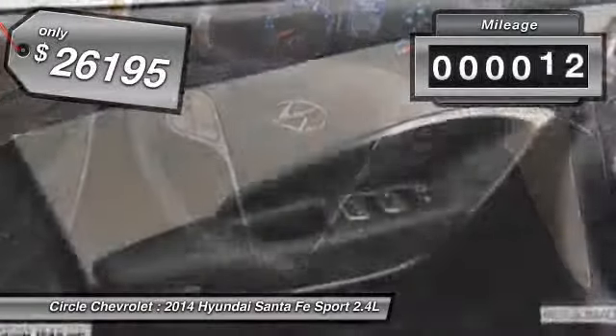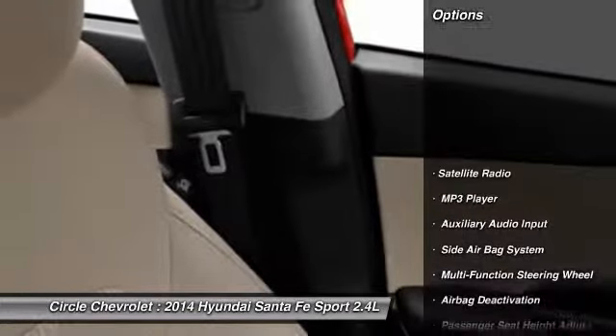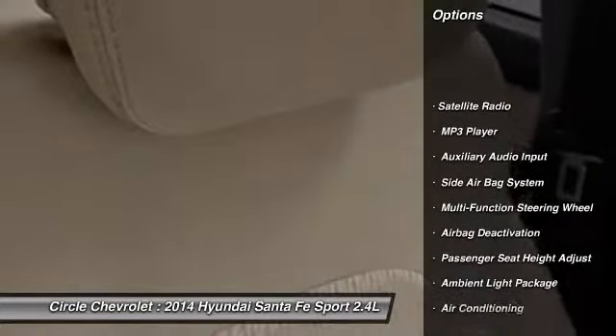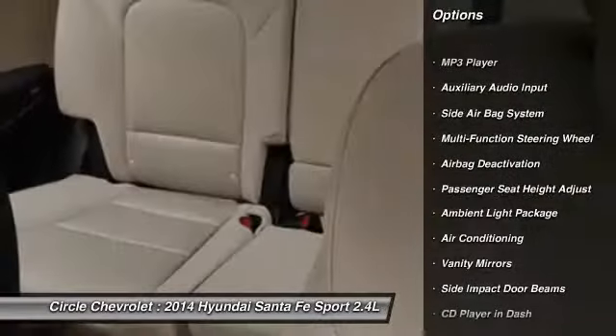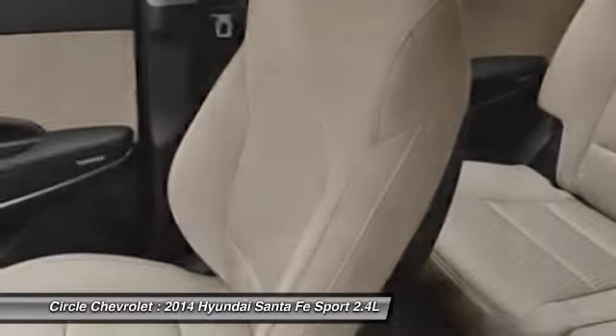This vehicle has less than 100 miles. Here are some of this vehicle's great options: dual airbags, auto express down window, front air conditioning, power steering, adjustable headrests, anti-theft security system.